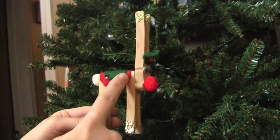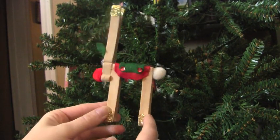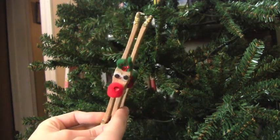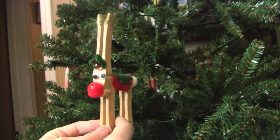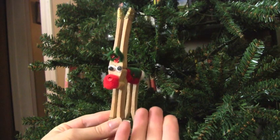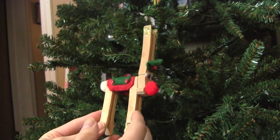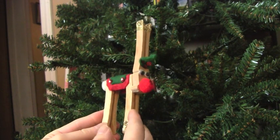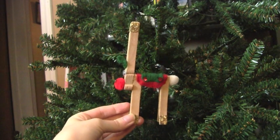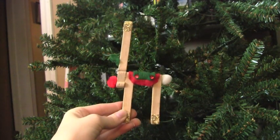This ornament holds a lot of sentimental value. I used to go to a Catholic school when I was little, and we would make these type of ornaments in class, then sell them at a little Christmas fair every year. I always wanted to buy my own ornaments that I made, so you'd have to make yours look special so you could find it and convince your parents to buy it for you. I made this when I was in school and I think it's pretty cute.